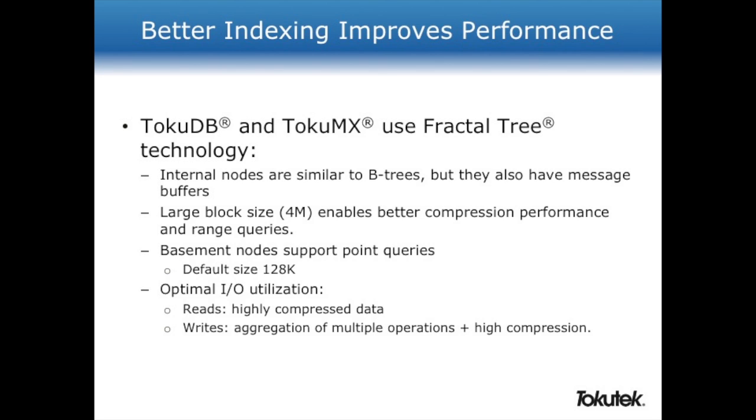The other difference between B-trees and fractal trees are the message buffers. These message buffers don't live in exact memory — we'll see how they work in a moment — and they're also transactional. What that allows us to do is group the IO operations. Instead of having to do single operations for every transaction, every row, or every index that is changed, it allows us to group all these transactions into bigger operations, making better use of the hardware and allowing it to handle a lot more data for the same number of IOs.